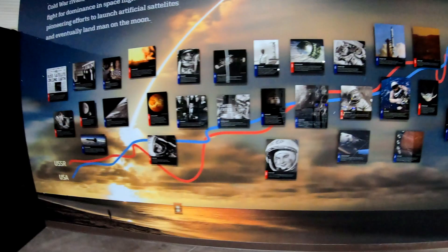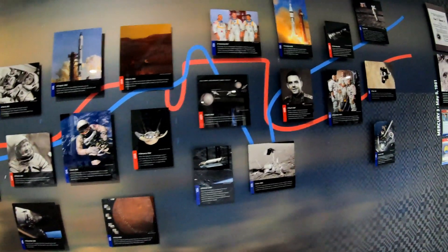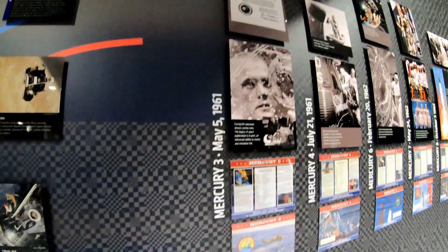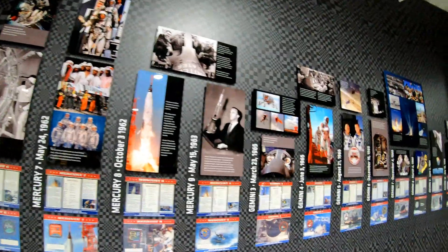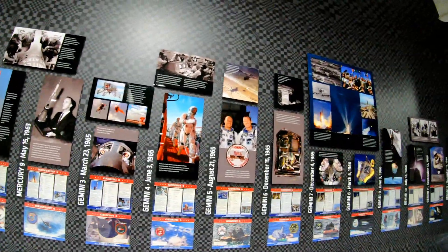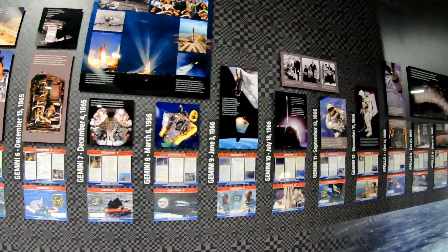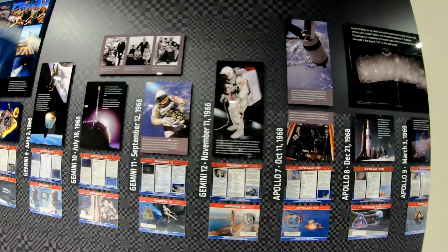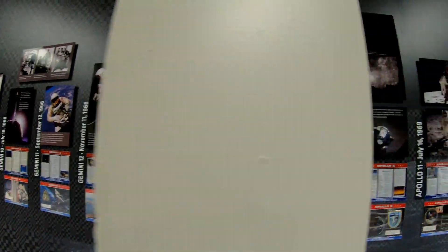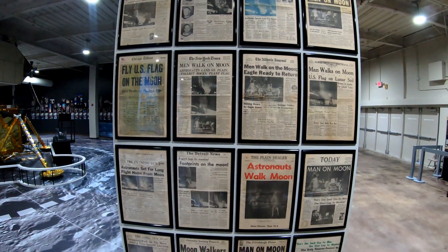And then here's a Russian and then American timeline of space exploration leading up to the Apollo 11 landing. Thanks for joining me on this tour of this wonderful museum.